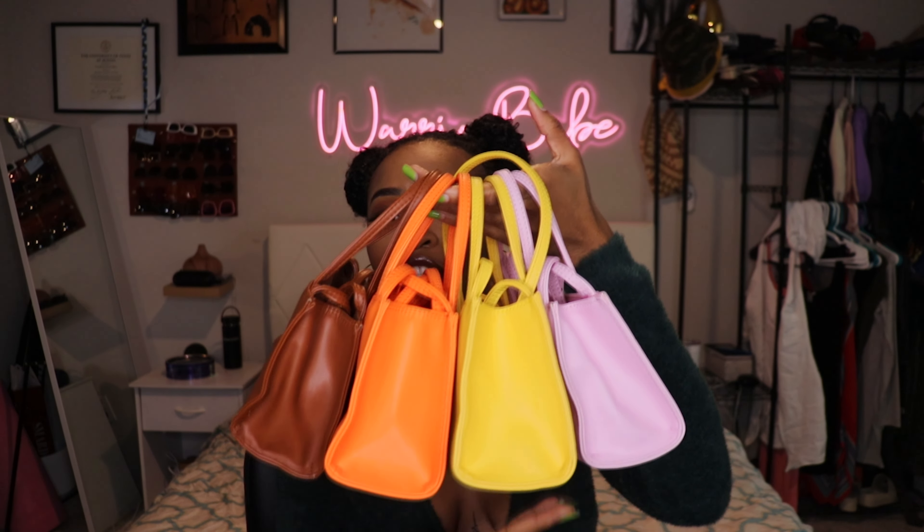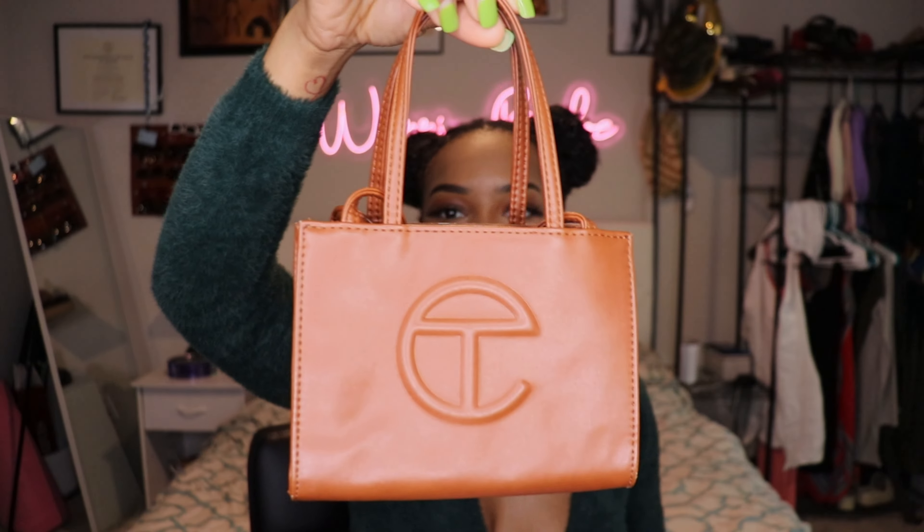First on our list are the shopping bags. I actually have four of these — they're so cute. My very first shopping bag was probably this brown one; this is what kick-started everything. The shopping bags are so cute. I have four of them: brown, orange, yellow, and pink — all the same format, all the same structure. You have the little logo in the front, the short straps, and then of course the longer straps.